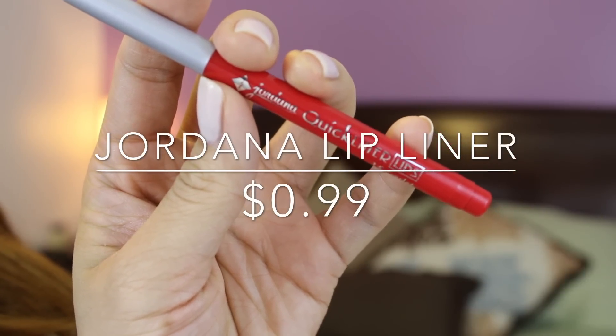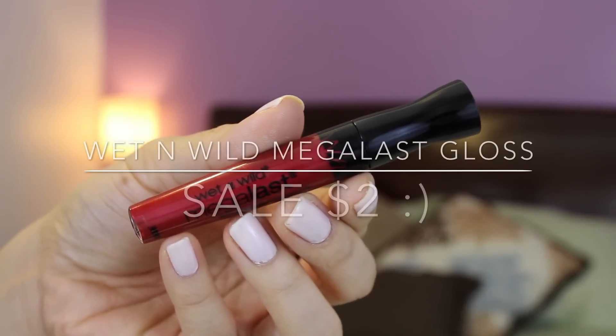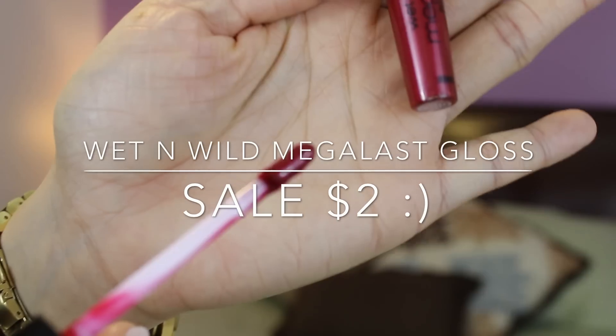I'm going to be lining my lips with this Jordana lip liner that I got at the 99 cent store for 99 cents. I'm applying that before my lip gloss to make sure it sticks and doesn't bleed out of my lips. Then I'm applying this Wet n Wild Megalash gloss on top — I really like this gloss, it's long lasting and the color payoff is amazing, which is why I chose it over a lipstick.